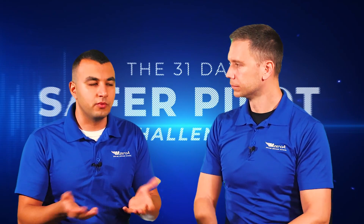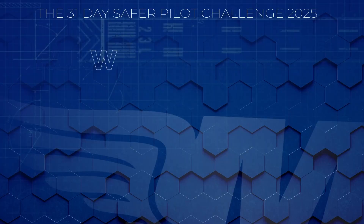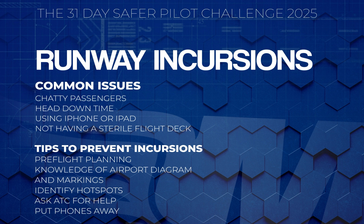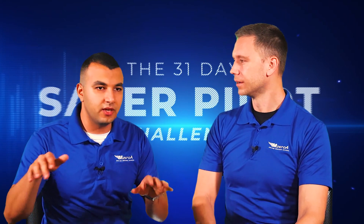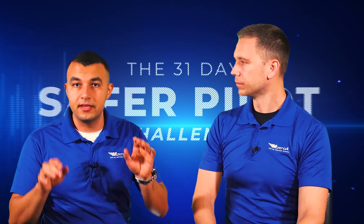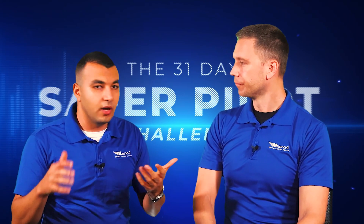Now we understand what a runway incursion is. We need to ask ourselves: what are the things that cause that issue? The things that cause it could be heads-down activity. If I'm sitting down and I got my IFR clearance, plugging in my numbers, trying to spell all those weird IFR fixes while trying to taxi — that's where things can go wrong. If I'm complacent and familiar with the airport, I might taxi out while plugging my stuff, heads down — and that's where all things could go wrong. Number one: heads-down activity. We want to avoid that.